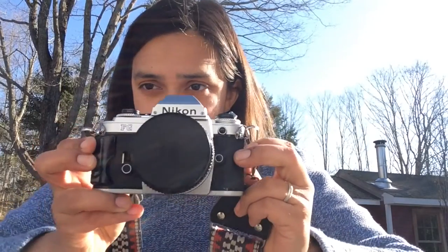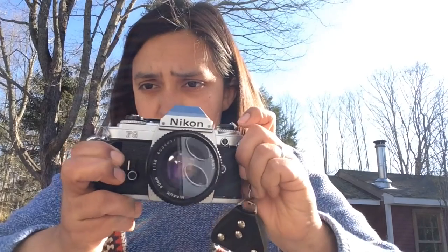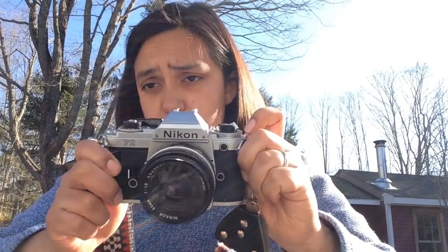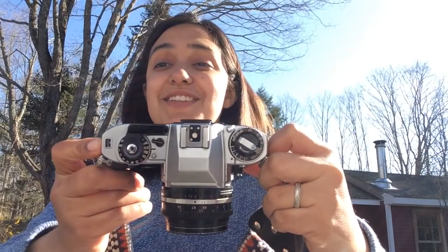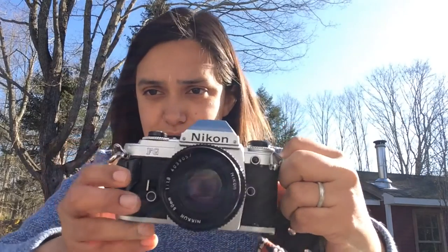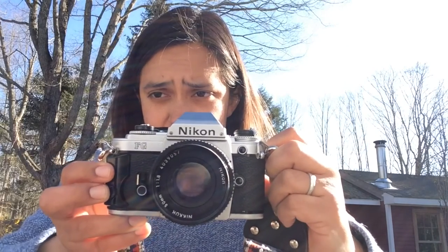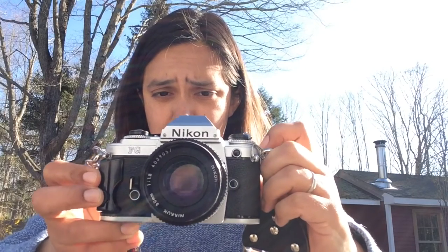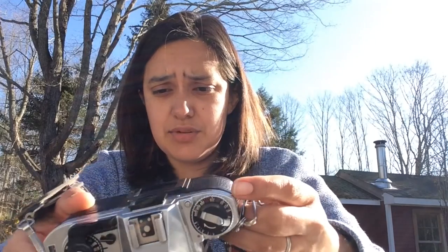My third most used camera is my Nikon FG with just a 50mm lens on it. This SLR is the bomb. It's not the only Nikon SLR that I have, but my husband got it for me a few years ago for Christmas. It's so light compared to a lot of other metal body SLRs out there. It was made in 1982, so it's on the later end and it's not too chunky.